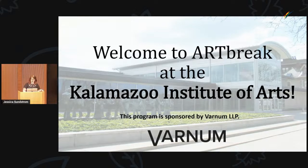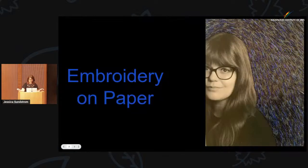Hi, everyone. My name is Jessica Sundstrom and I am the associate curator of youth and family programs here at the Kalamazoo Institute of Arts. Many of us who work here also have personal art practices or things that we love to do, and this is my niche. I'm actually very surprised and pleased to see so many people here today because I do feel like it's a bit of a niche topic.